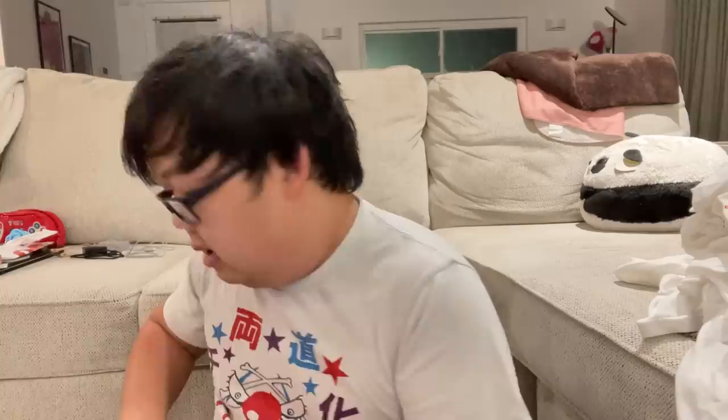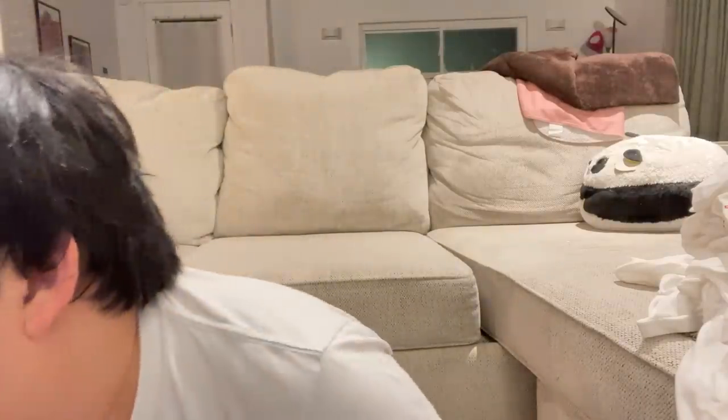I got these really nice Porco Rosso glasses — this one has Porco and Gina on it, and this one has Porco and Fio. Porco Rosso is my favorite Ghibli movie so I have to get anything related to it.